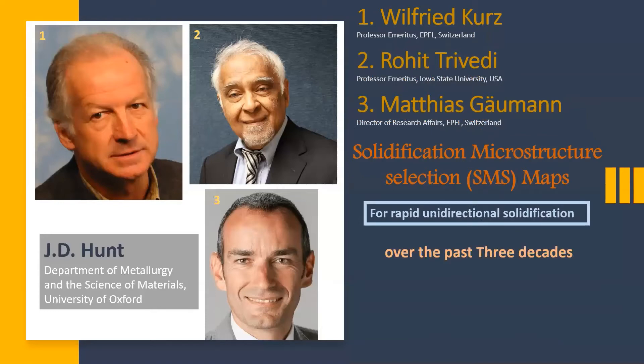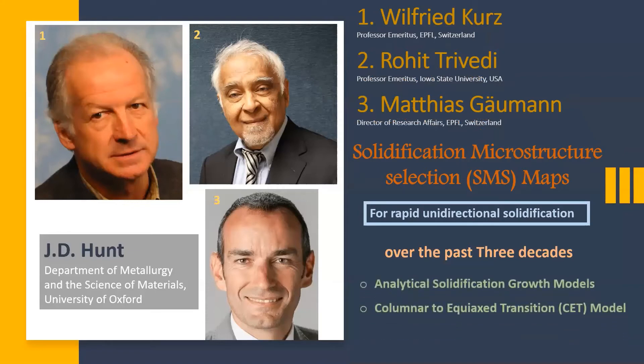To create these maps, they proposed some analytical models including solidification growth models as well as a columnar-to-equiaxed transition model. Their analytical models, which are included in the paper, have been used in this study in the context of additive manufacturing to create SMS maps for Inconel 625.